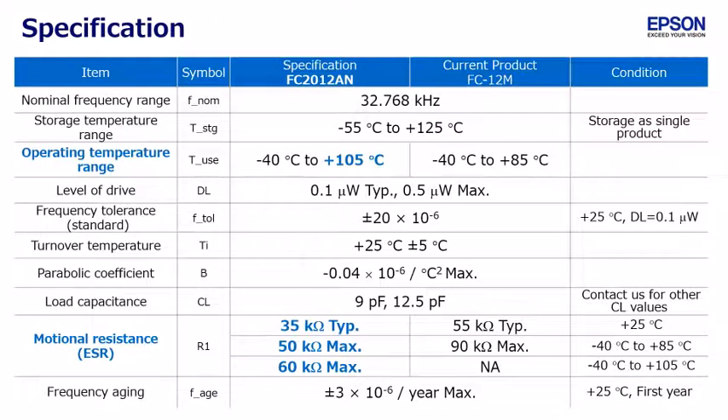This table shows the detailed specification of FC2012AN. For your reference, it also shows the FC12M specification, which is the current product. The different points are operation temperature range and motional resistance. Both performances have improved.